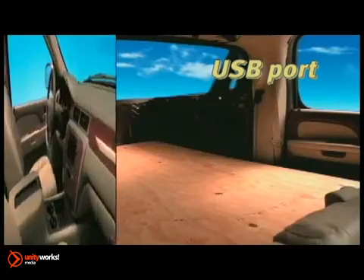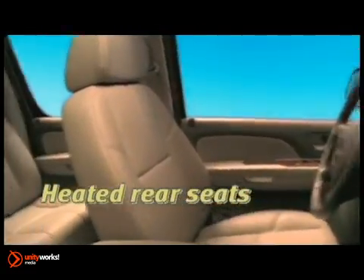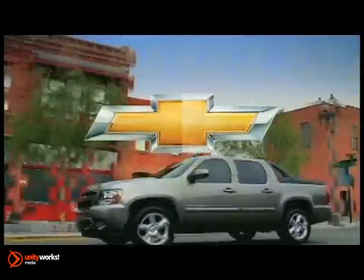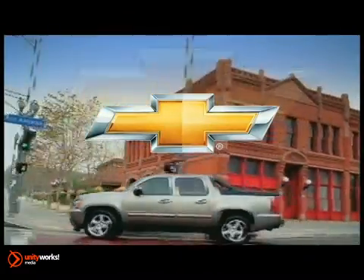And with the GM exclusive mid-gate, the 2012 Avalanche can change from a 6 passenger SUV to a full-size pickup with seating for 3 and an 8 foot protected cargo box. Loaded with features and options, the 2012 Chevrolet Avalanche works for you.